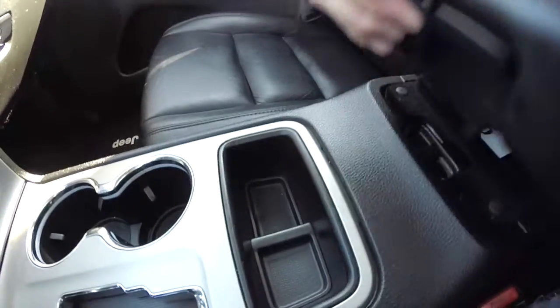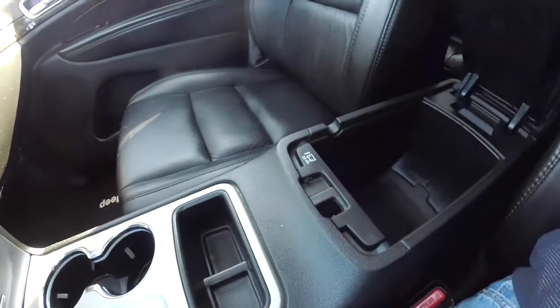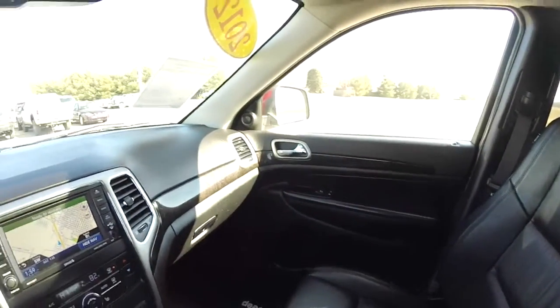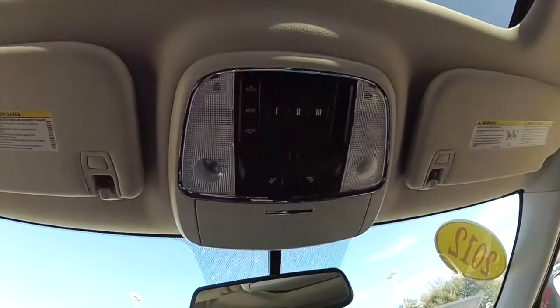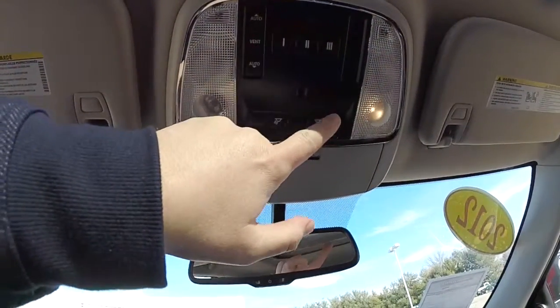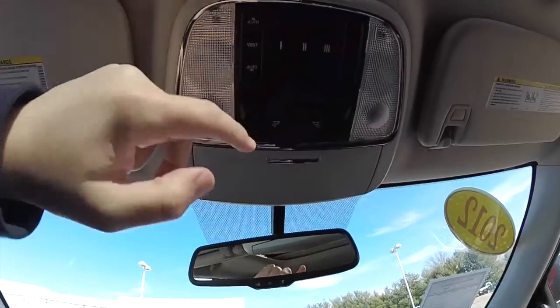We also have a dual-level storage container with USB port. Looking overhead, you have overhead map lights and reading lights. We've also got your sunroof control, HomeLink universal garage door opener, and integrated sunglasses holder.